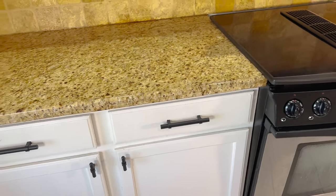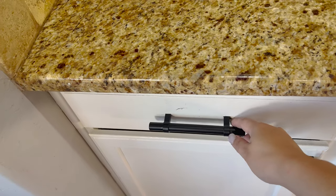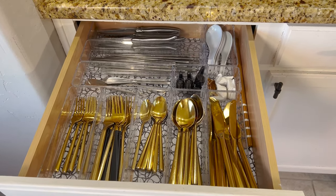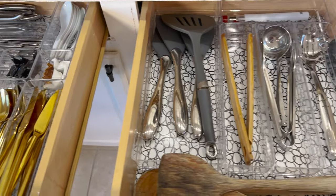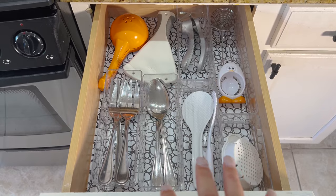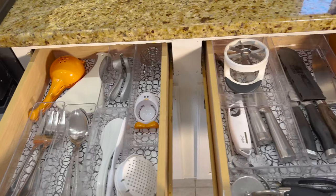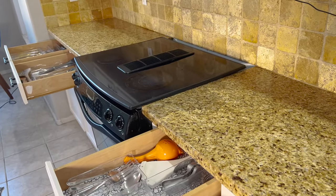These two drawers to the left of my stove are next to my kitchen table, and I have it like that because this is where I keep our everyday eating utensils, so it's closest to the table. My organization for these drawers hasn't changed much since I last uploaded a video, and that's because it works. And then here to the right are cooking utensils.